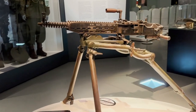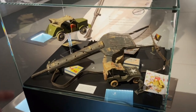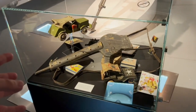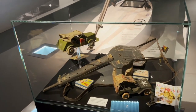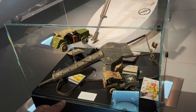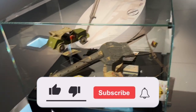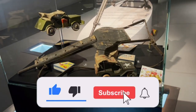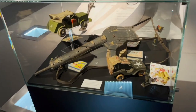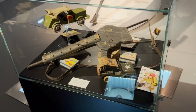In the very end of the display, after all the items, we can see kids' toys about liberation. This last display is called 'Children and Liberation,' and it's kind of cool — it gives you hope that everything will be great.